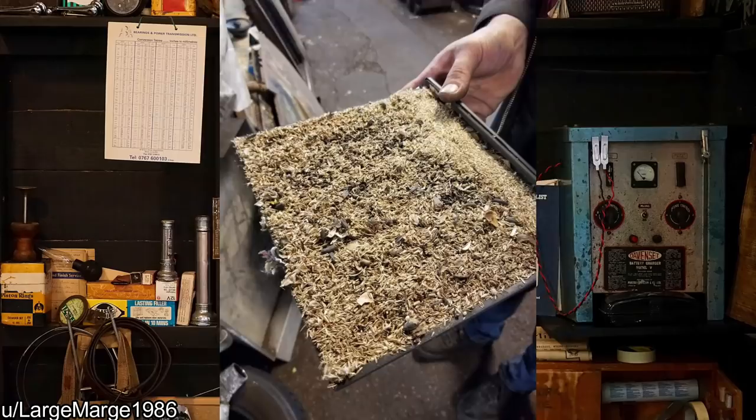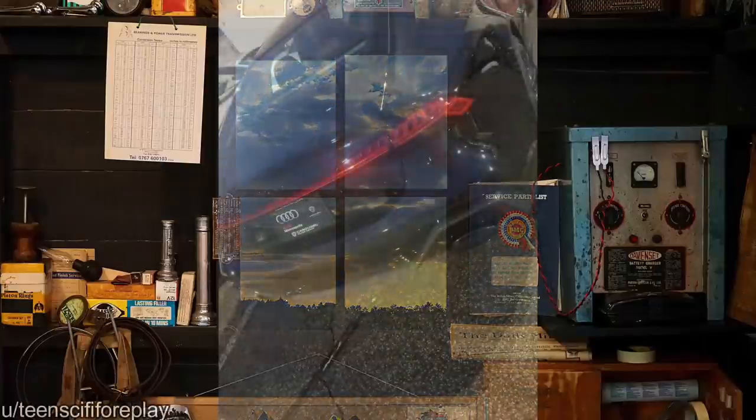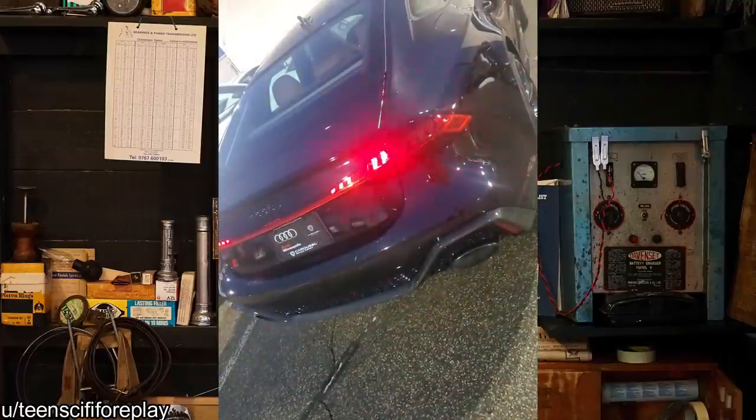Customer states heat doesn't blow as hard as it used to. Well, hey — at least you got some snacks, I guess. We've seen some cool headlights on this channel, so now time for some cool tail lights.